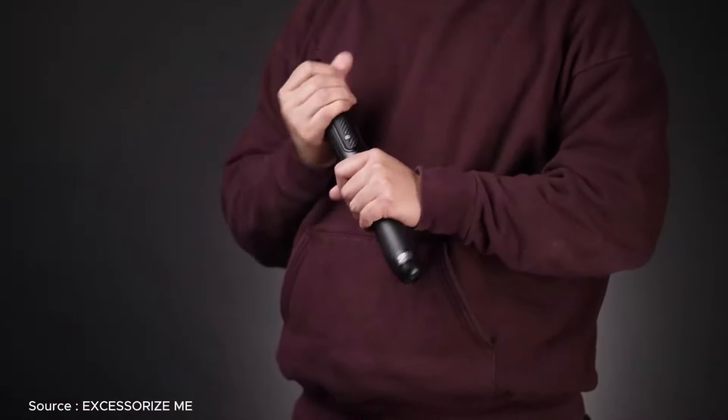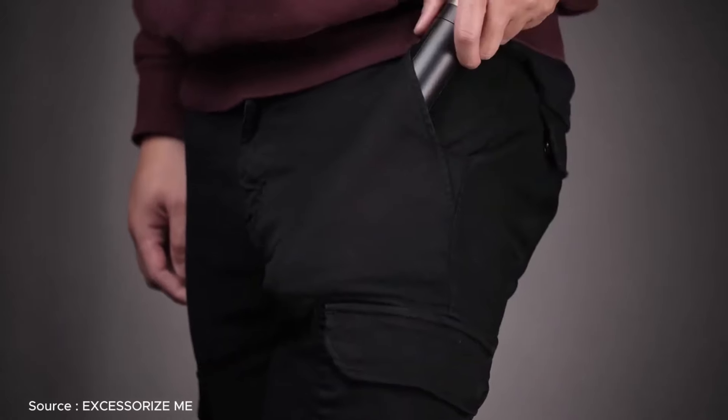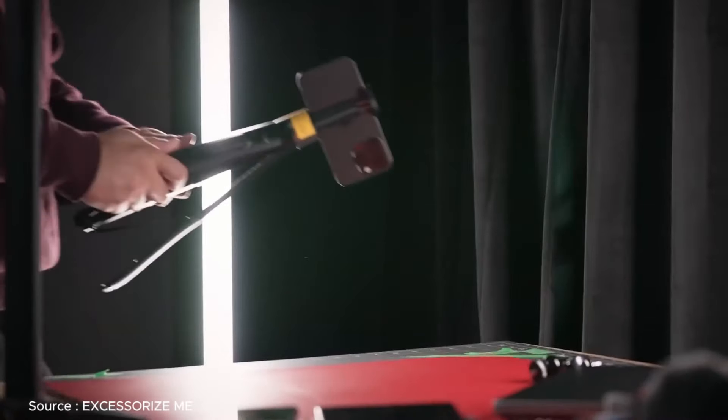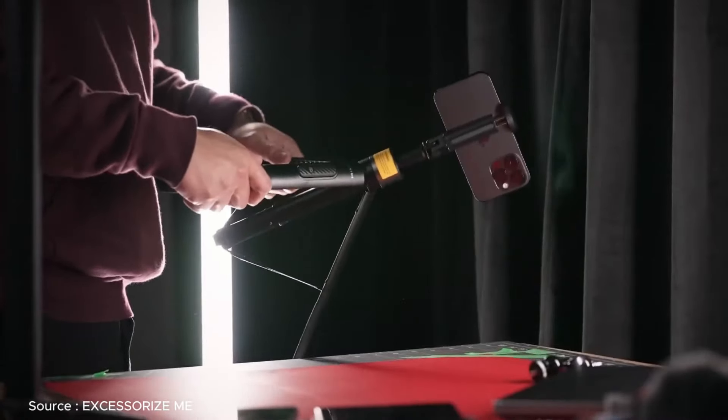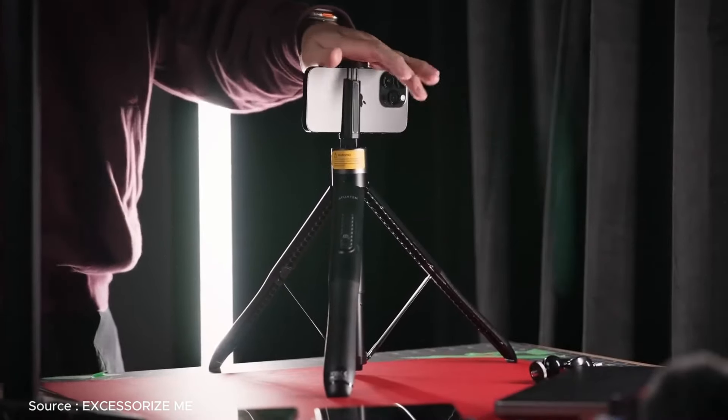Compact and portable, it collapses to three-fifths of its length, easily fitting into your water bottle or pocket. Whether you're a social media influencer, vlogger, or just love capturing moments, this long and sturdy tripod is a must-have for iPhone 15 users who want to impress with their photography and videography skills.